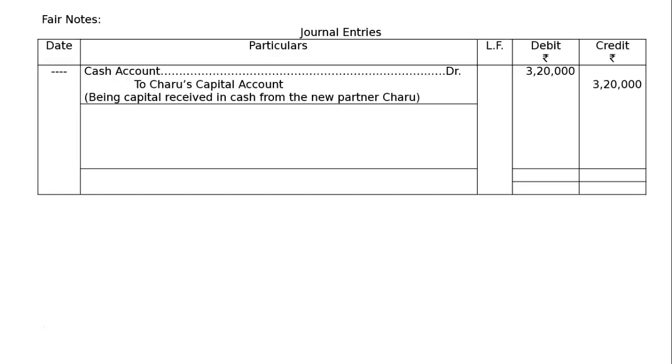Now, journal entries. Format of journal entries: first entry, without any date — Cash Account debited to Charu's Capital Account. Being capital received in cash from the new incoming partner Charu. The amount in the debit and credit columns will be Rs. 3,20,000 each.